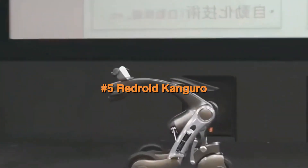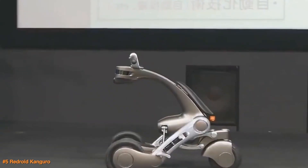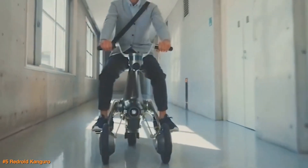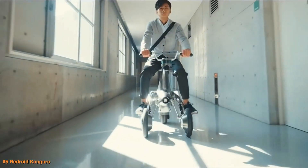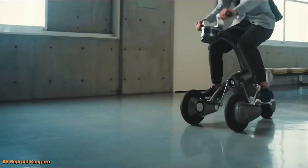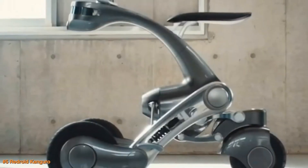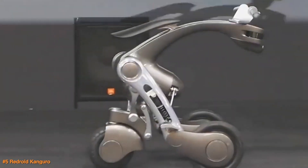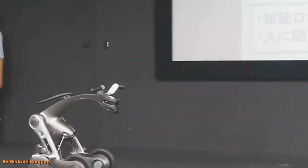The Retroid Kanguro is an innovative urban transport robot developed by China's Future Robotics Technology Center. This urban transport robot seamlessly switches between two modes: robot and vehicle. In robot mode, it follows users around, assisting with tasks and providing communication services. In vehicle mode, it transforms into a rideable vehicle, offering a skiing-like experience as it adjusts its body to lean and turn. This innovative design combines robotics with mobility, providing a versatile and efficient solution for urban transportation, and represents a major leap forward in personal mobility.